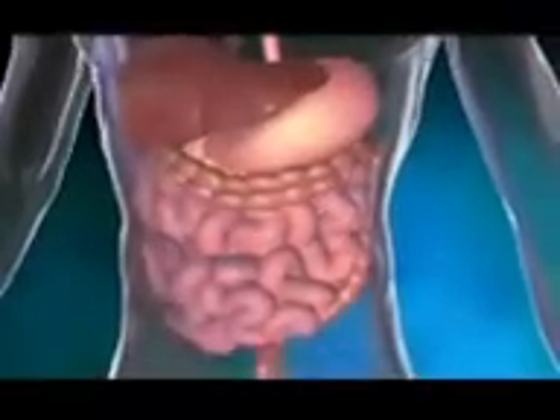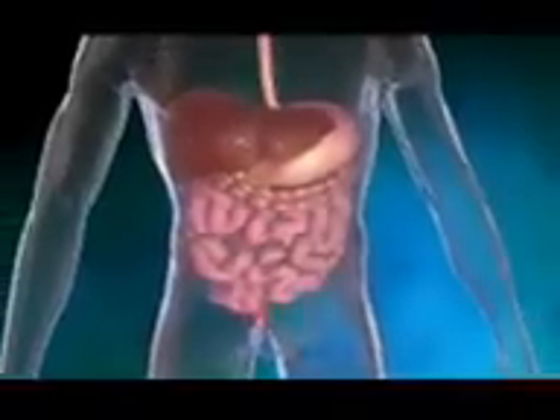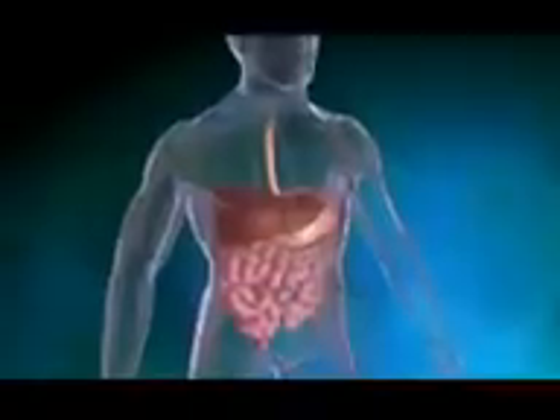Digestion is the process by which the gastrointestinal system retrieves important nutrients for the body and chemically changes the unused food into waste.